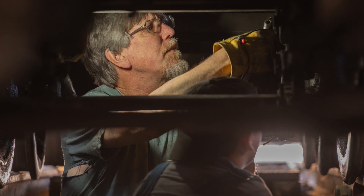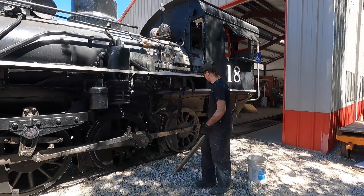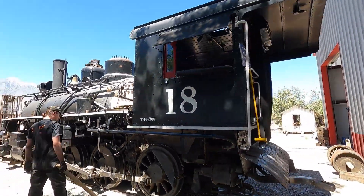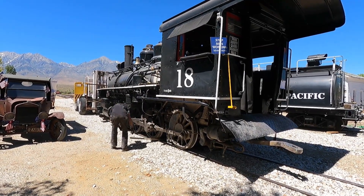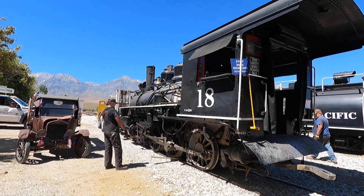We've worked on it now for 15 or 20 years to ensure she'll run, and she'll run safely. That's the biggest thing with a steam locomotive — they have to be repaired correctly. We have gone above and beyond the call of duty to make sure that this locomotive is 100% FRA approved. That's a big deal, making sure that it is safe to run, and anything that needs attention we've repaired or are in the process of repairing.